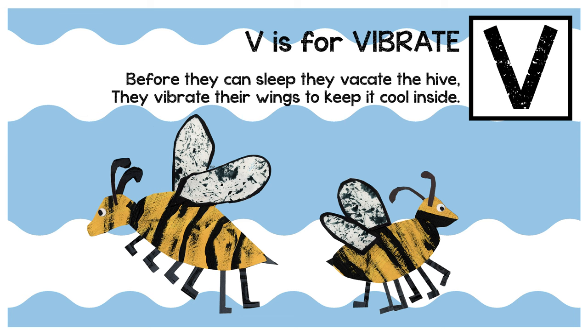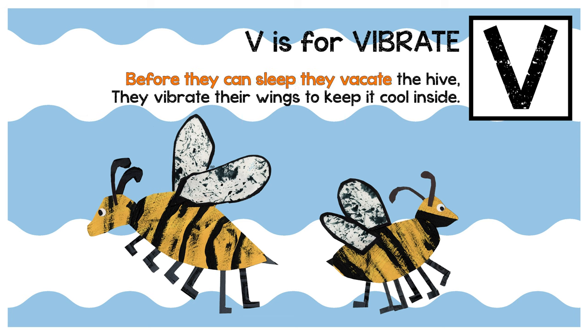V is for vibrate. Before they can sleep, they vacate the hive. They vibrate their wings to keep it cool inside.